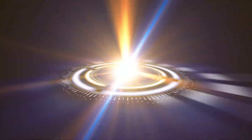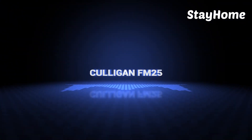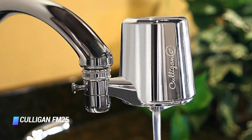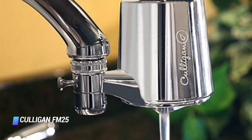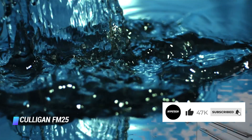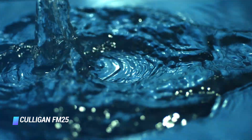Coming in at number 2, the Culligan FM25. Unlike Culligan's other model, this faucet filter provides you with a stylish, fully chrome aesthetic, perfect for modern kitchens, and you can rely on it for 2 months or 200 gallons.